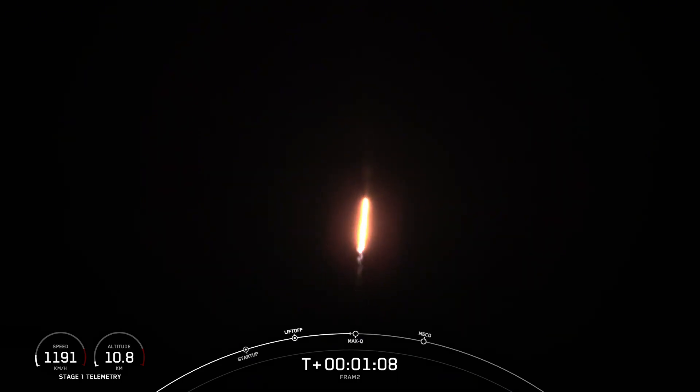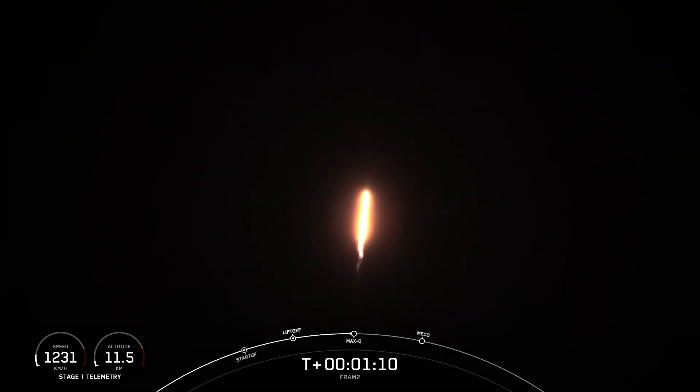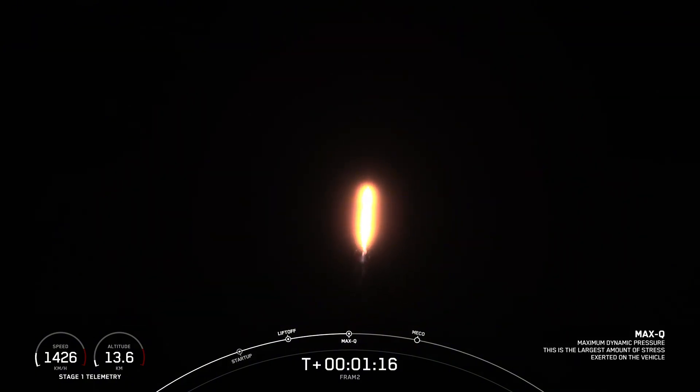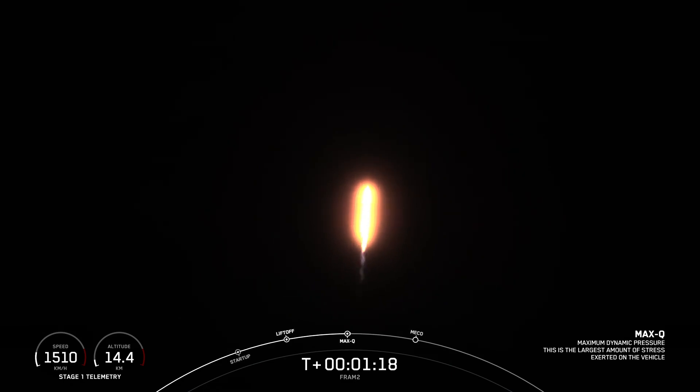Confirmation, we're supersonic. We're preparing to throttle back up on first stage Merlin engines. Stage 1 throttle up. Confirmation, we're back up on power on the 9 Merlin 1D engines. Stage 1 bravo.